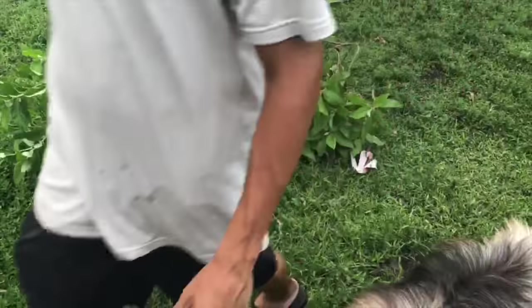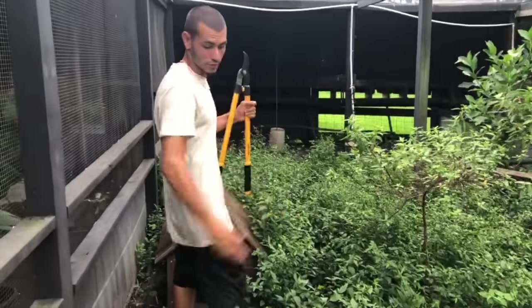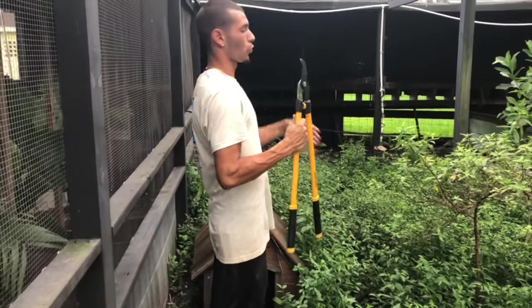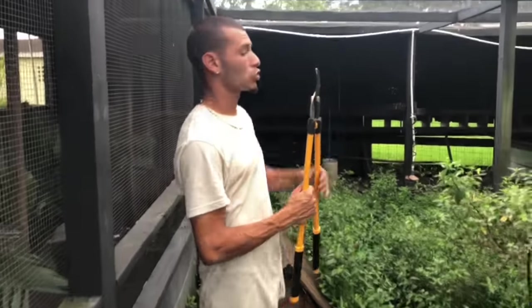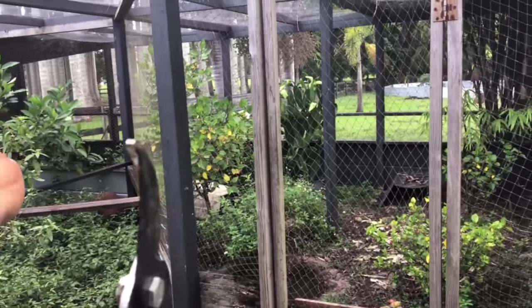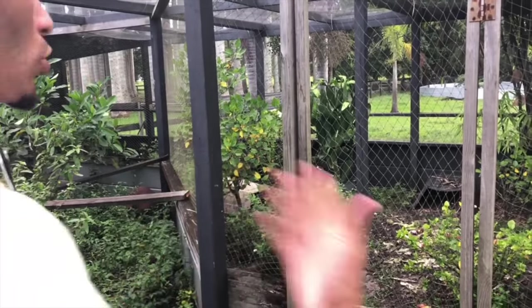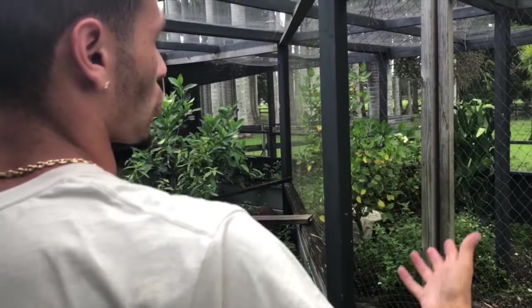Now you can already see it looks twice the size just from taking out this one bush. I'm literally going to use every single square inch of this whole area for tortoises - divide it up into different sizes. I have a hose here so I can clean the water areas. Over here I already have cactus and a water area, but the tortoises make it completely dirty every time so I need to figure out a better way to keep it cleaner more often. Put your ideas in the comments!